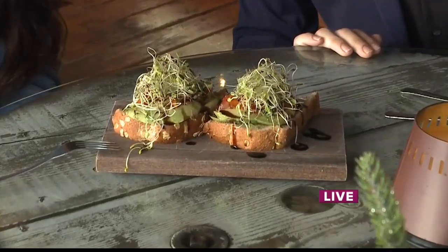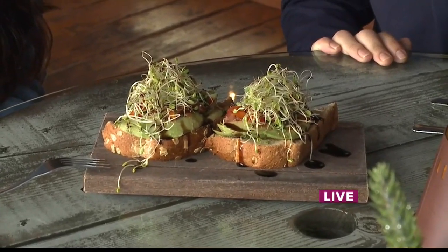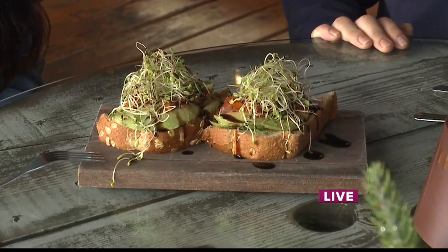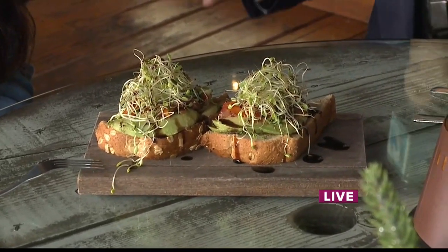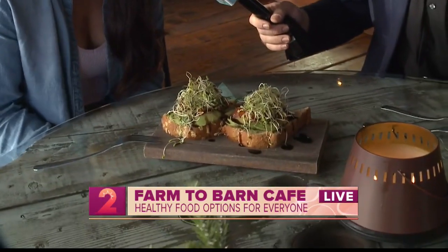We also have another treat here. Can you tell us what we're looking at? This one is called the Bruschetta Toast. It has avocado topped with bruschetta with tomatoes and onion, and then with locally sourced sprouts, with balsamic glaze on top. The presentation looks amazing. Obviously avocado toast is trending, but this is very much the Farm to Barn version of it. The tomatoes are sourced locally, our red onions and our sprouts, and the bread we get from Latour Bakehouse.